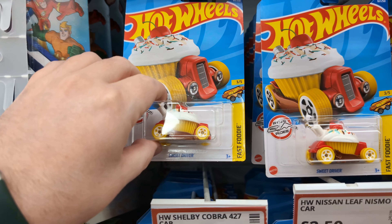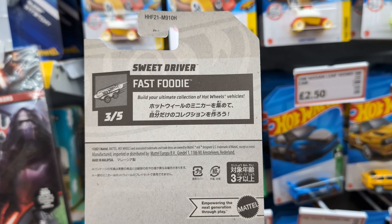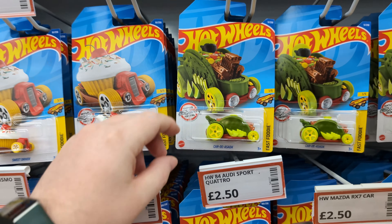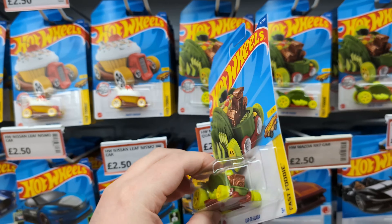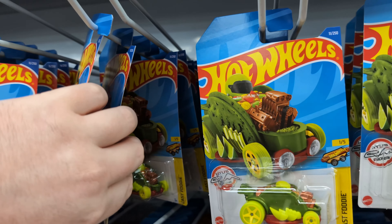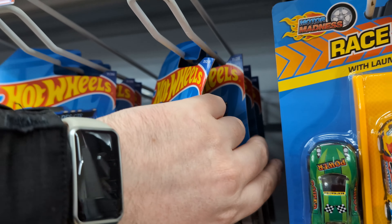First off we've got a Sweet Driver Fast Foodie — no clue where this is from or what case it's from, but yeah, loads of those. Then there's the Curdi Cardi Asada, which is like a big taco, another Fast Foodie. It looks like it's all the same castings all the way back behind those ones.